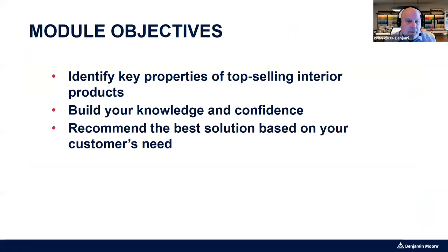For this module, I want you to identify some key properties of the top interior selling products to build your knowledge and confidence when talking with customers. You want to feel confident with what you're saying and recommend the best solution based on your customer's needs. When people ask what's our best paint, without asking a few more questions and getting more information, I really can't say.